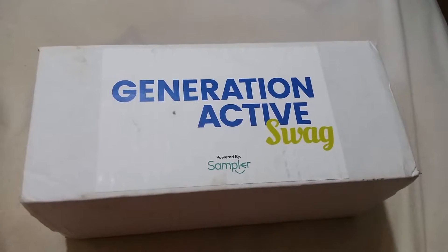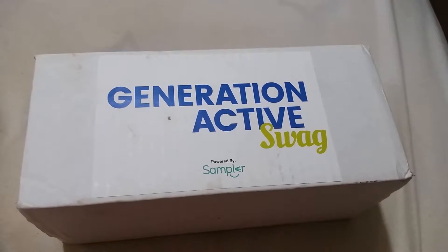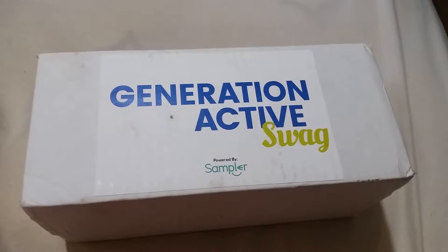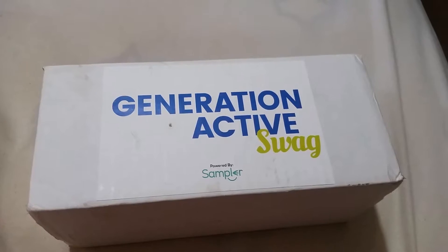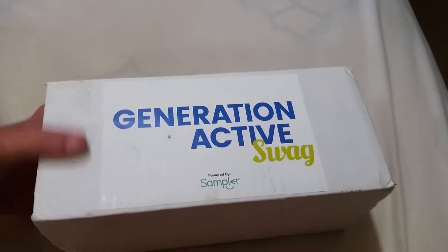Hi everybody, this is Happy Wife Happy Life. Today I'm going to be talking about the company Sampler and their Generation Active samples. I received this in the mail the other day in this little box, so let's dig inside.